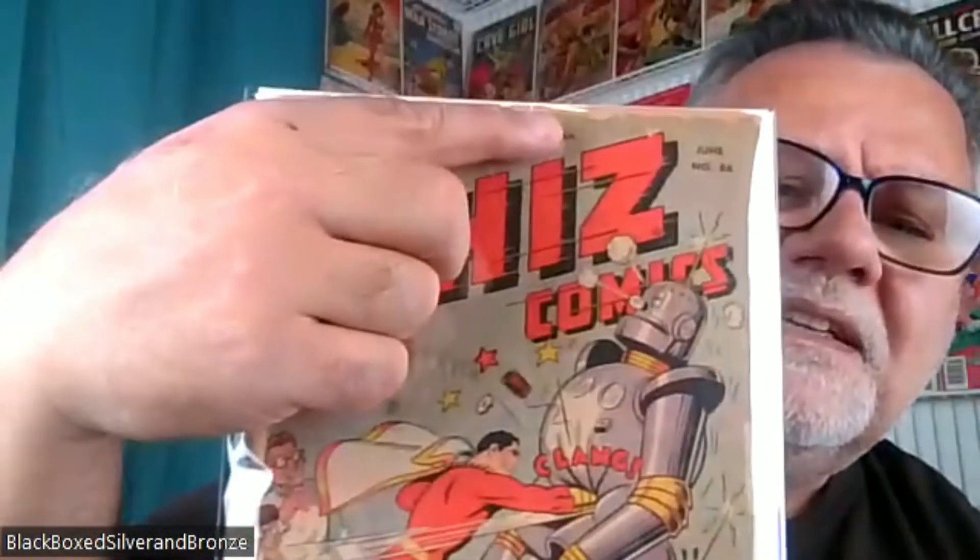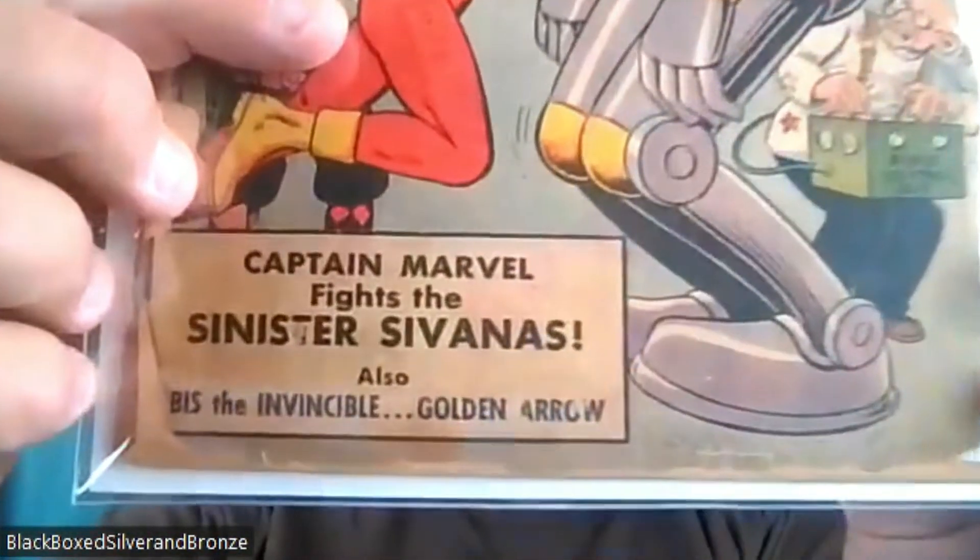Another comic I got was Whiz Comics number 86. It's got this great Captain Marvel battling a robot cover, and the Sinister Sivanas are in the background. I snagged this one because it was really cheap — I think it was like $20 or $26. It's really in bad shape: the cover is detached, it's split, and a couple of pieces fell off. This belonged at one time to Mike Jones, who wanted to make sure you did not take his comic — he put his name there, there on Captain Marvel's leg, and one more time under the robot's feet. So Mike Jones, I've got your comic.